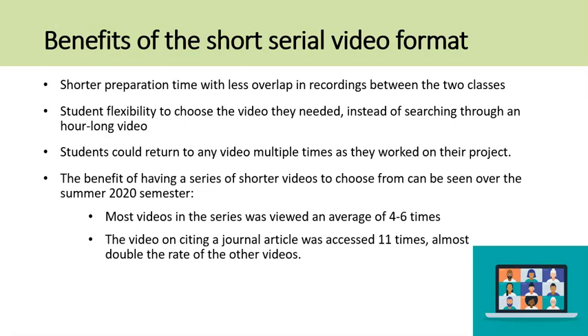The benefits of breaking the class into multiple shorter segments include less overlap in recordings, saving the librarian preparation time. Students in both classes were able to choose the exact video they needed to cite any given source without sorting through an hour-long video, and could return to that video multiple times as they worked on their project. This can be seen especially over the summer 2020 semester: the other videos in the series were viewed an average of four to six times, but the video on citing a journal article was accessed 11 times, almost double the rate of the other videos.